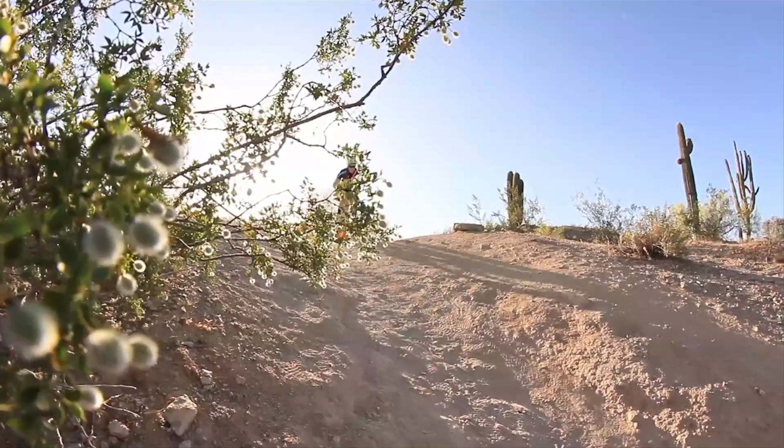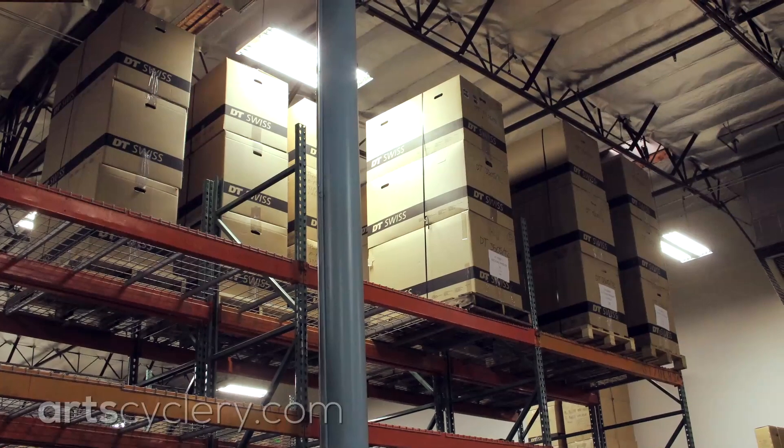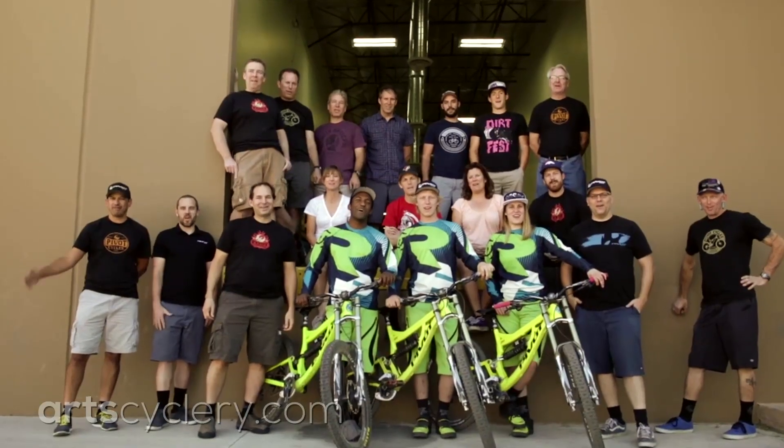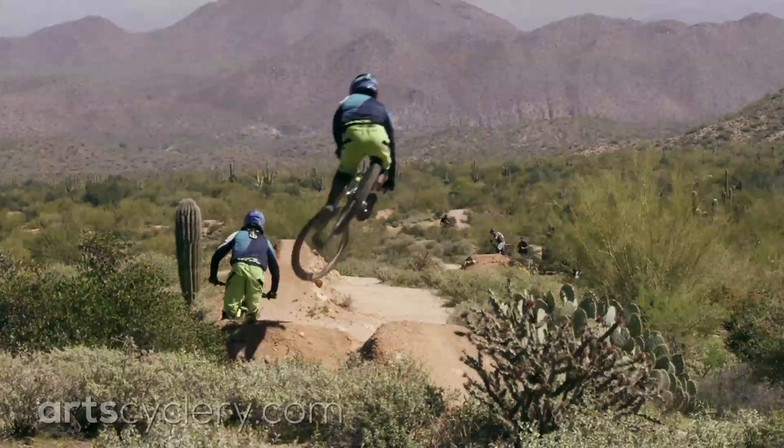Based in Tempe, Arizona, Pivot Cycles operates out of a massive 27,000 square foot facility. Inside, a lean but talented crew works to produce world-class quality bikes that are proven to perform at the highest level.